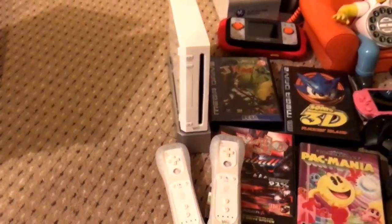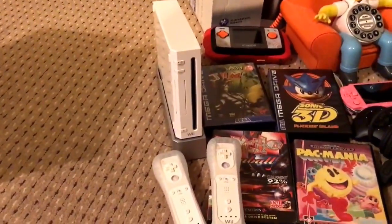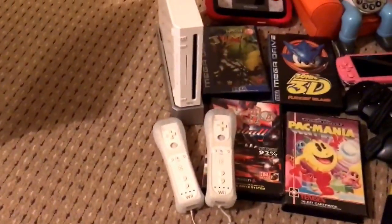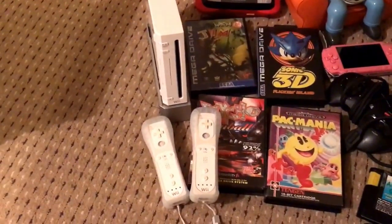Nintendo Wii console pickup — this was a Gumtree pickup in the last hour or so, came with some games and what have you as well. I picked it up for £10, so happy with that.